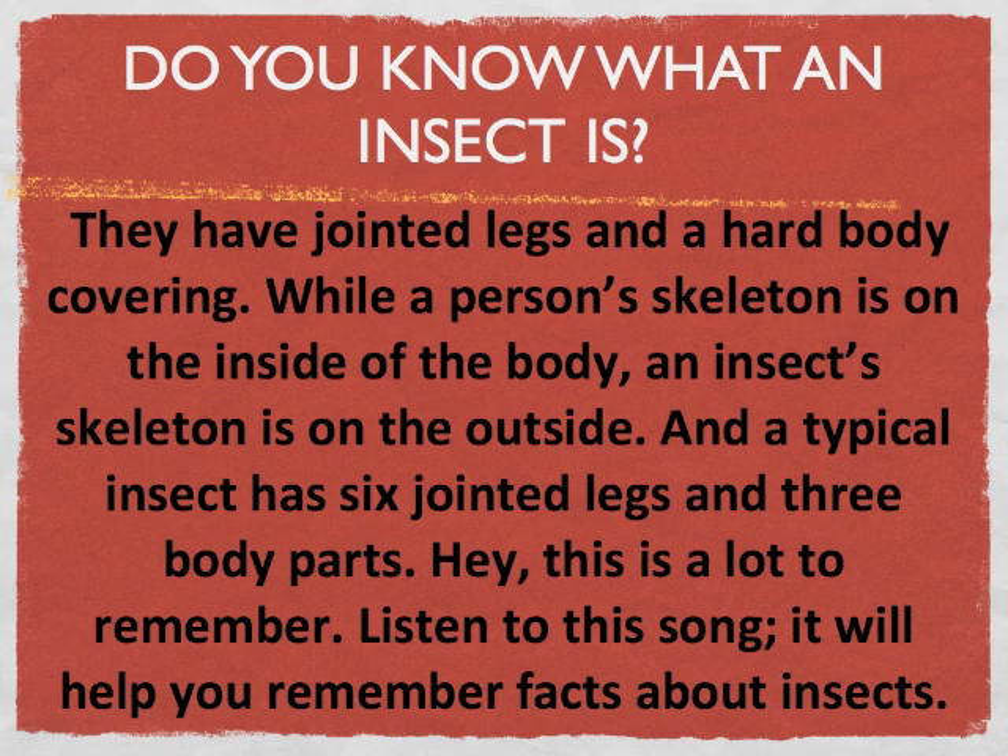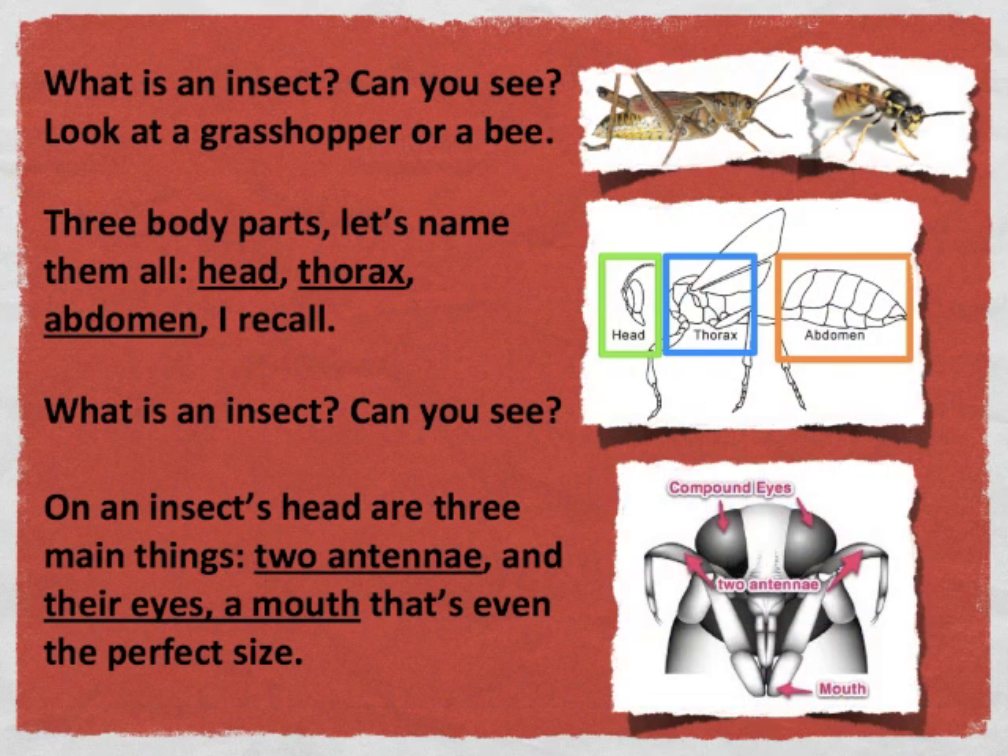Hey, this is a lot to remember. Listen to this song — it will help you remember facts about insects. What is an insect? Can you see? Look at a grasshopper or a bee.